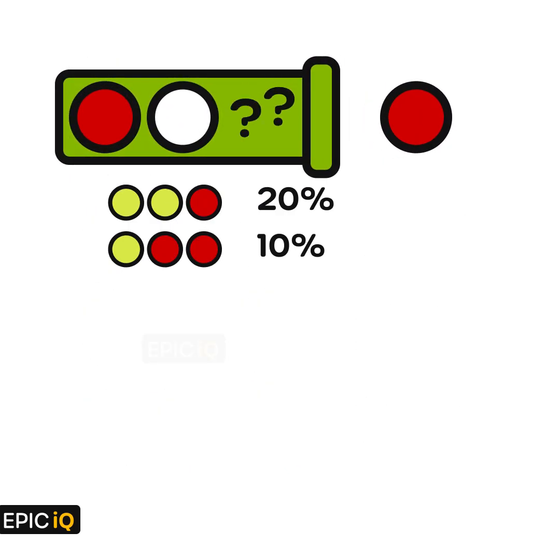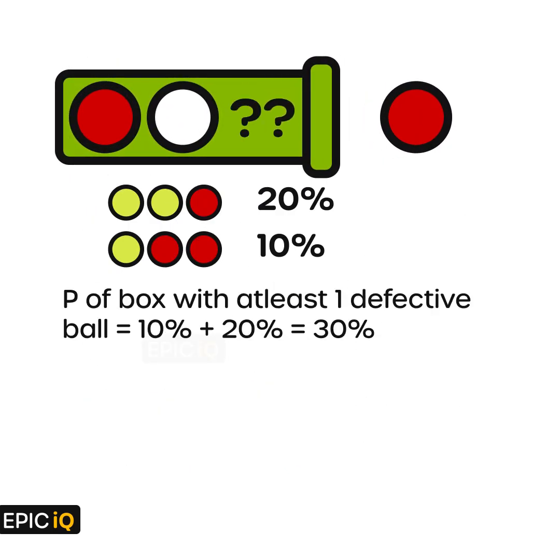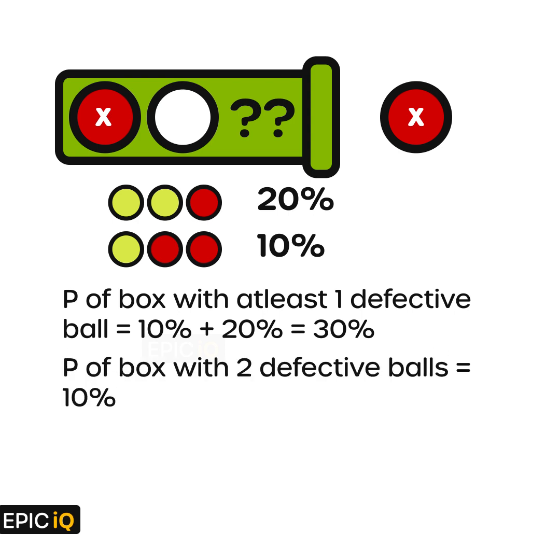Let us approach it by saying we know that at least one of the balls is defective. The probability of a box with at least one defective ball is 10 plus 20, which is 30%. Now the ball that we took out is defective, and there is one more defective ball inside the box. So the box must be one with two defective balls.